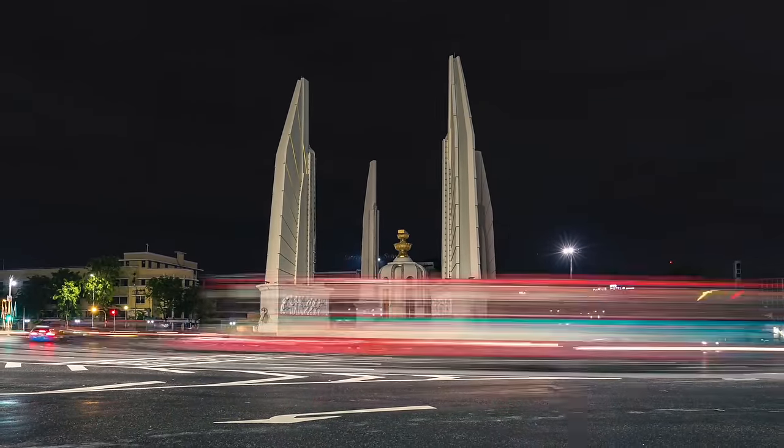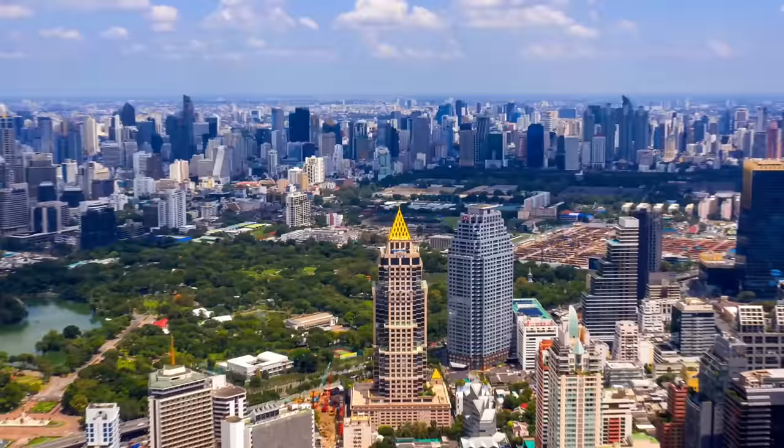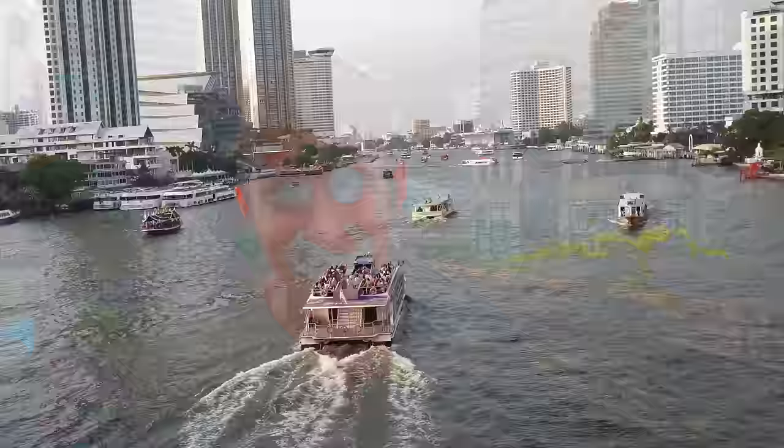If you're planning to come to Bangkok, you're probably thinking about where to stay. Bangkok is a huge city with a wide range of different neighborhoods, and each neighborhood will provide a unique experience of this city. Choosing the right neighborhood will depend on your personal preferences, your budget, and what you want out of your stay in this city.